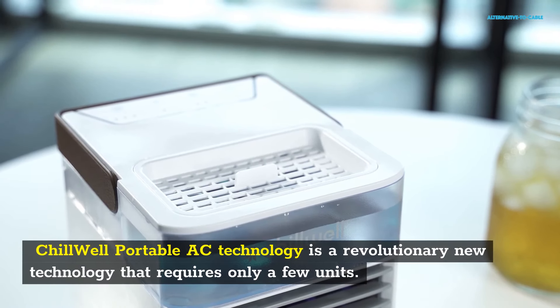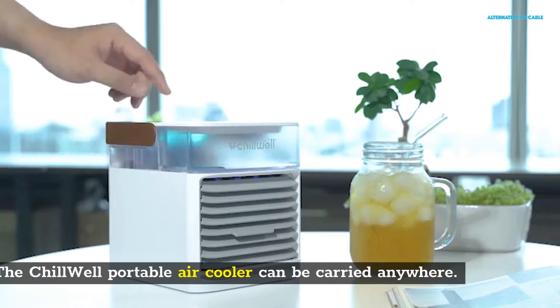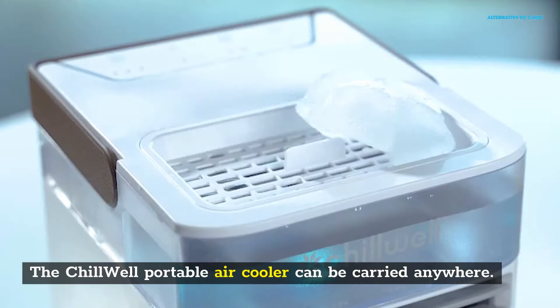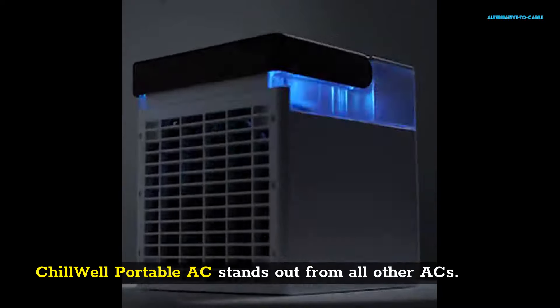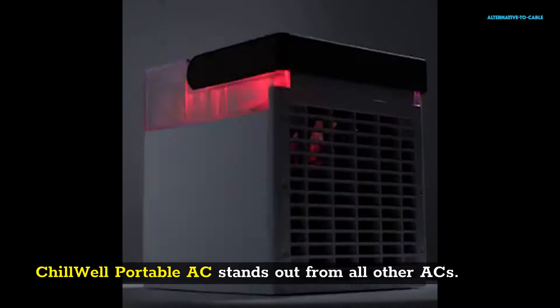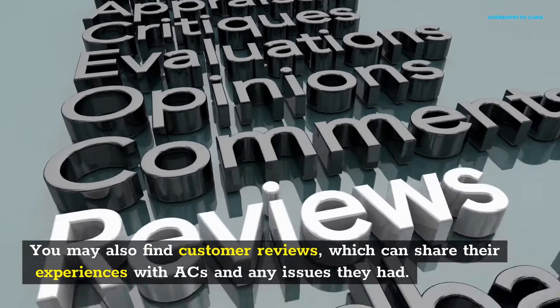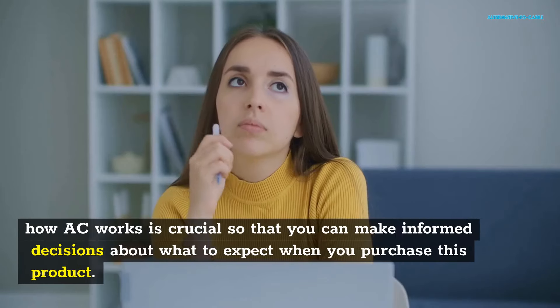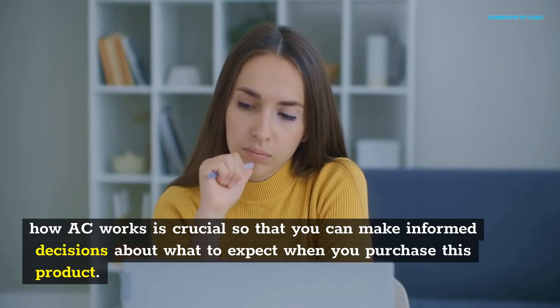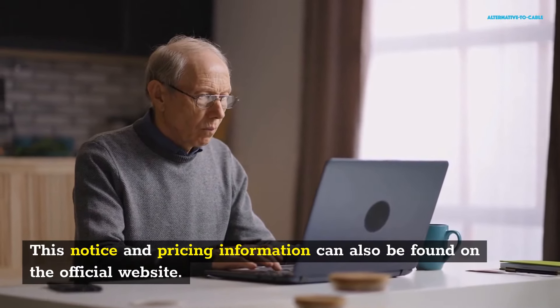Chill Well Portable AC technology is revolutionary and requires only a few units. The AC's performance doesn't change no matter how hot it gets. The Chill Well Portable air cooler can be carried anywhere. There are many settings available to meet your needs. Chill Well Portable AC stands out from all other ACs. The website contains all the information. You may also find customer reviews, which can share their experiences with ACs and any issues they had. Understanding how AC works is crucial so that you can make informed decisions about what to expect when you purchase this product.